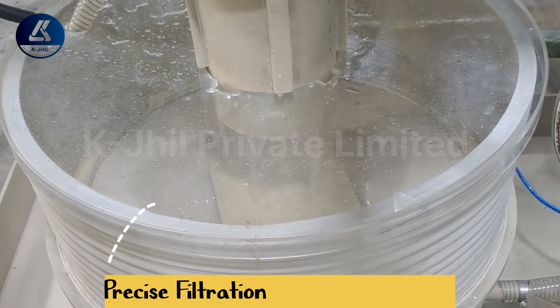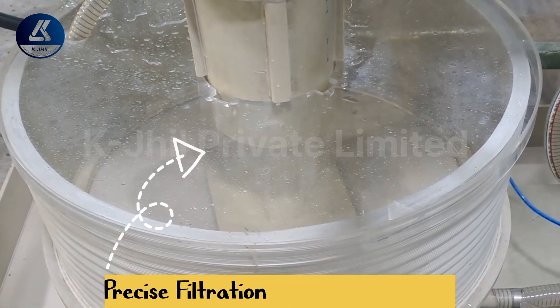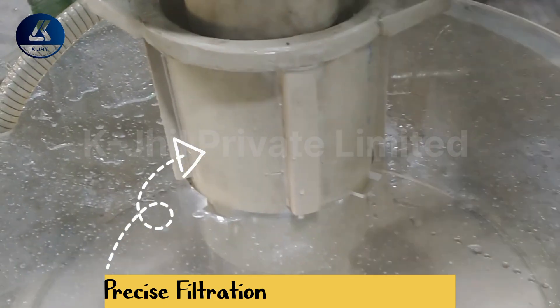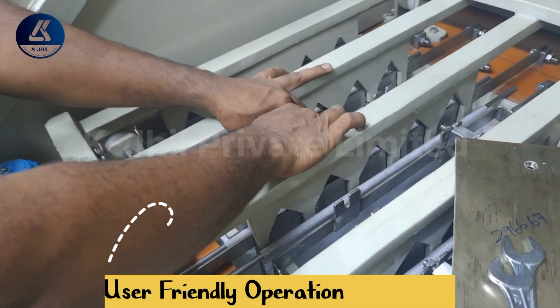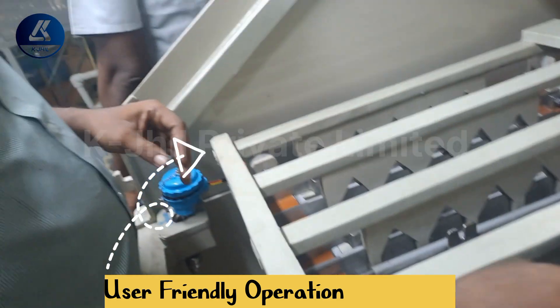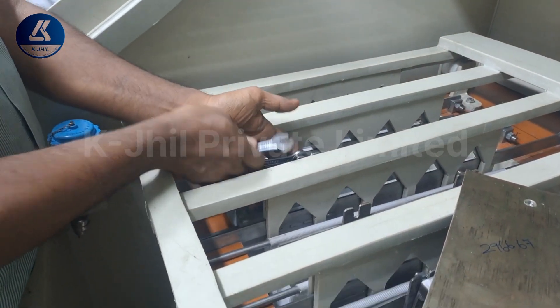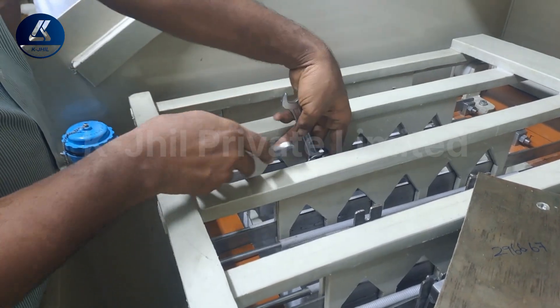Traditional nitric methods of silver refinement are not only time-consuming but also harmful to the environment. Chemical processes generate toxic waste, posing serious risks to both human health and the ecosystem. Moreover, these methods often result in incomplete purification, leading to lower quality silver output.